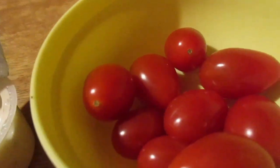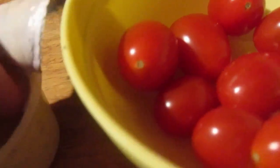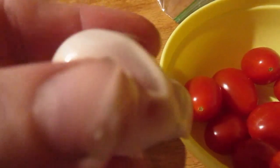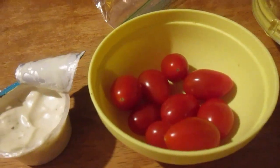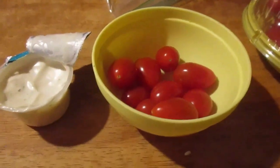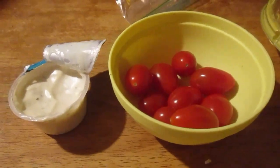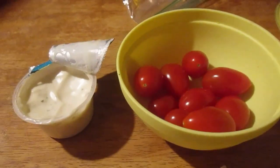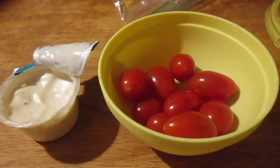Mm, those are really good. I give that buttermilk ranch a 10 out of 10. I mean, it's messy — let me get a spoon, so much easier that way — but it's really good. I give it a 10 out of 10.